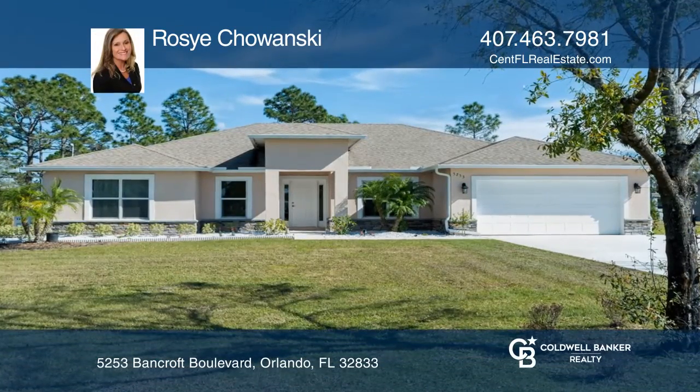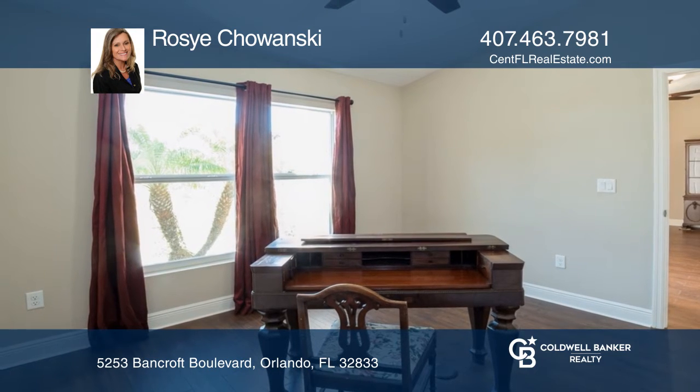This home went under contract in just three days. This custom-built home is in the golf community of Wedgefield.